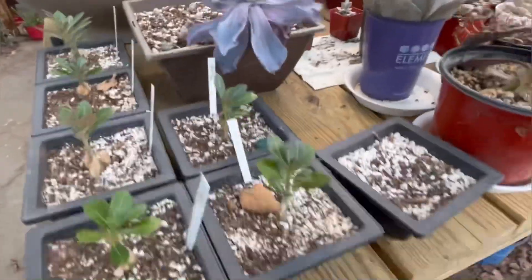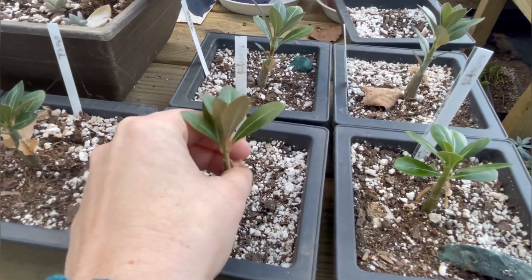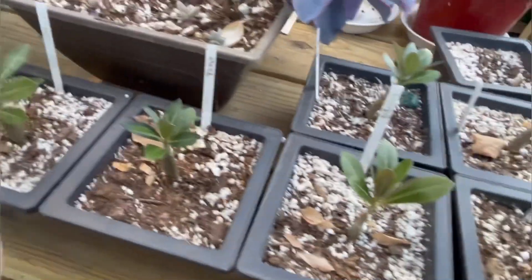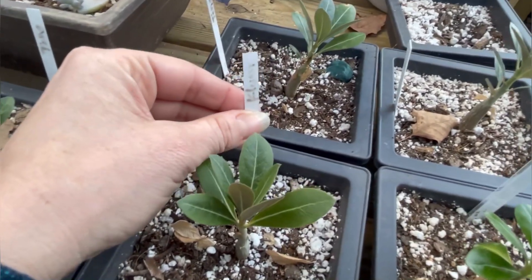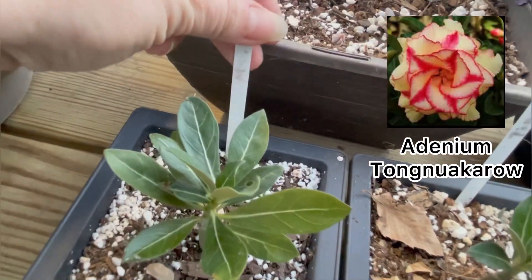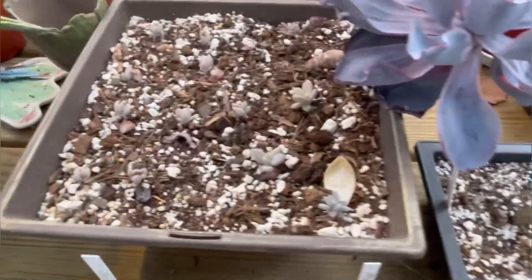These are some of my desert roses that I grew from seeds. I've kind of been neglecting them, that's why the bases don't look so fat. I have three different varieties growing right now — one says 'Plume,' one says 'Tong,' and then there's one that says 'Mango.' I'll show you what they're going to look like. Here's another afterglow and a bunch of random leaf babies I just stuck in there.